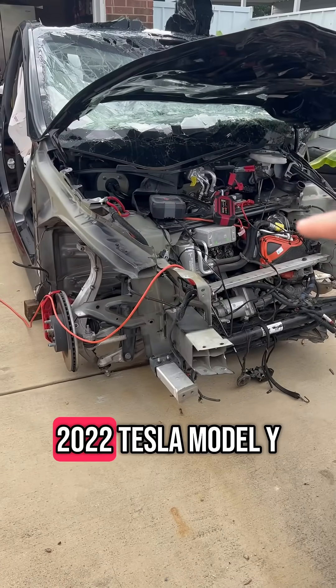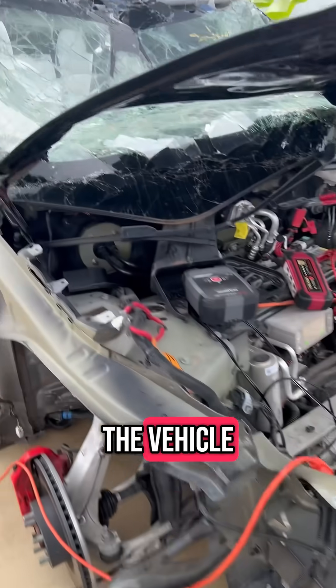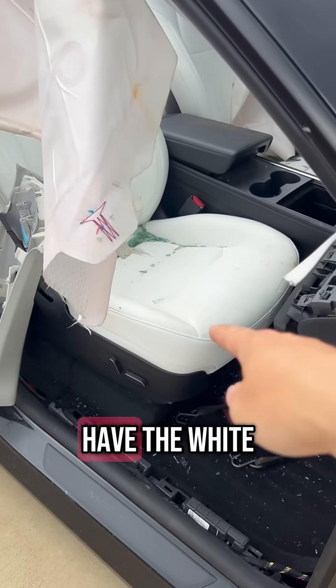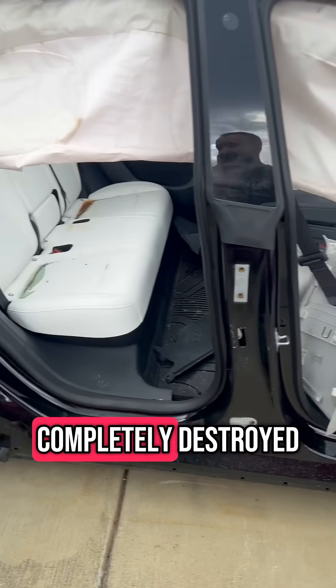This is a 2022 Tesla Model Y. The whole front end is gone. Not a single wheel left on the vehicle. Glass smashed in, airbags deployed, but it does have the white interior that I will be reselling. As you can see, both of these vehicles are completely destroyed.